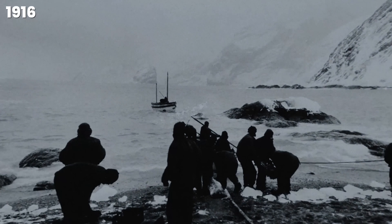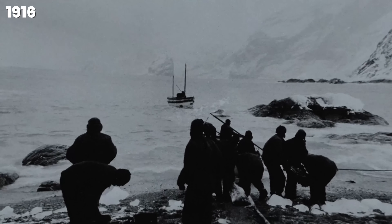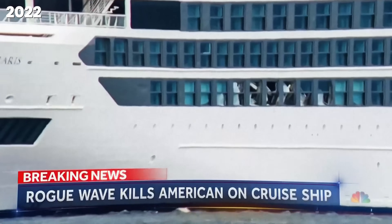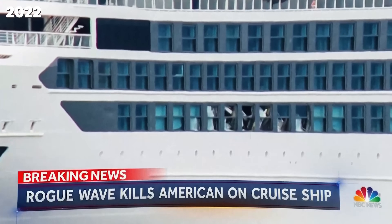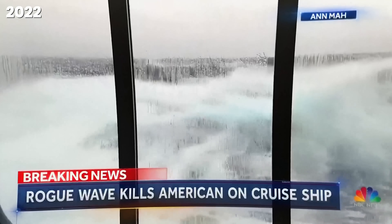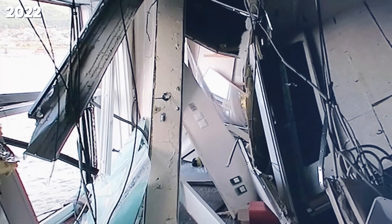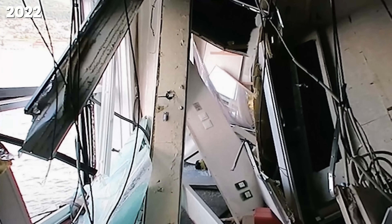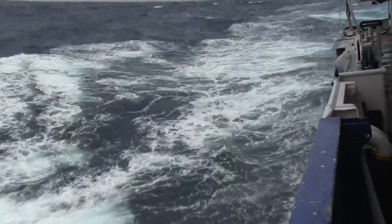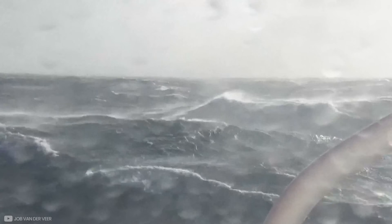If six men can sail across the Drake Passage in a small open lifeboat and survive, it can't be that dangerous — right? Well, in 2022, the Viking Polaris cruise ship was crossing the Drake Passage when it was hit by a 16-meter wave just southeast of Cape Horn. It shattered the windows of seven rooms, injuring eight people and unfortunately taking the life of a 62-year-old woman. Considering advancements in maritime technology, and yet still the Drake Passage can take lives, it makes Sir Ernest Shackleton's safe crossing seem even more fortunate.